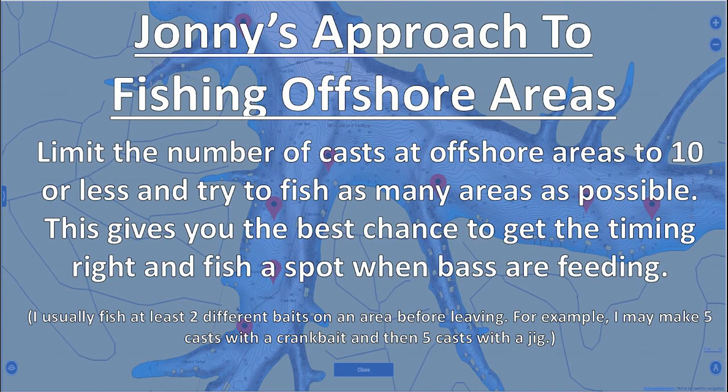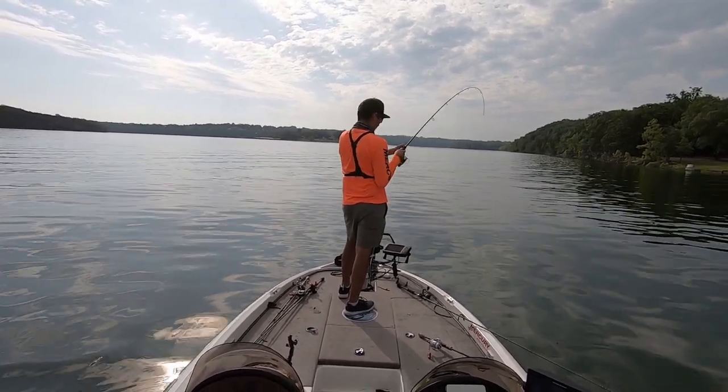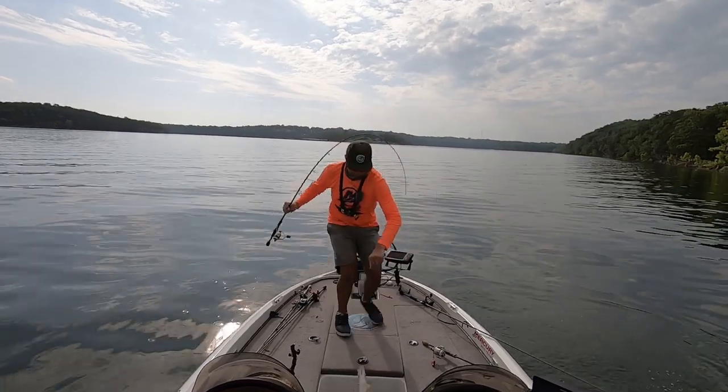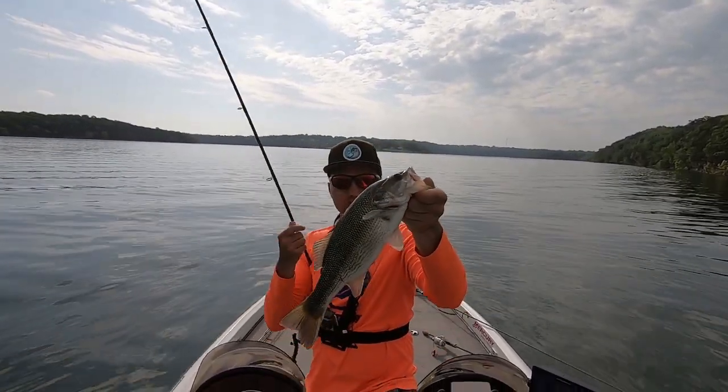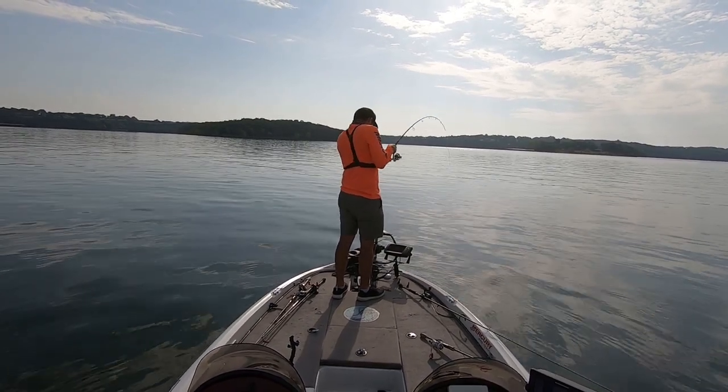This probably went over a few guys' heads, and that's fine — this is how I think about bass fishing. I like to play the odds and the probability. As an economics major in college, this stuff gets me really excited. But if you start thinking about offshore fishing in this way and relate it to fishing the bank like I described, offshore fishing becomes a lot less daunting and a lot less scary. It really just comes down to playing the odds and probability, then implementing the system to eliminate as much unproductive water as possible. I hope this video helped change your perspective on how to fish offshore.